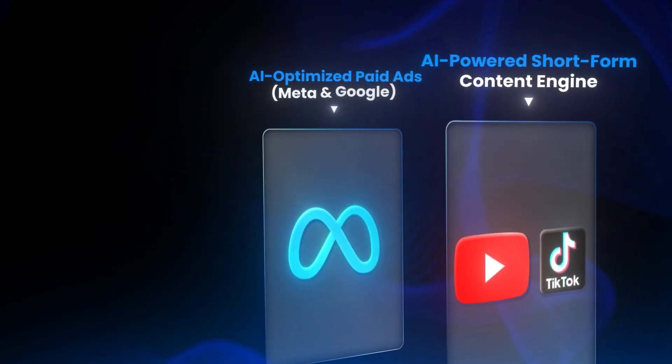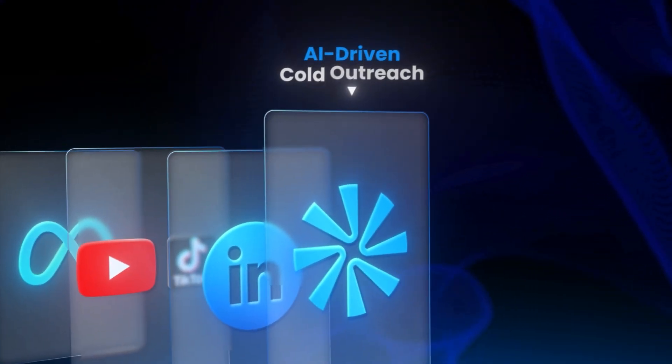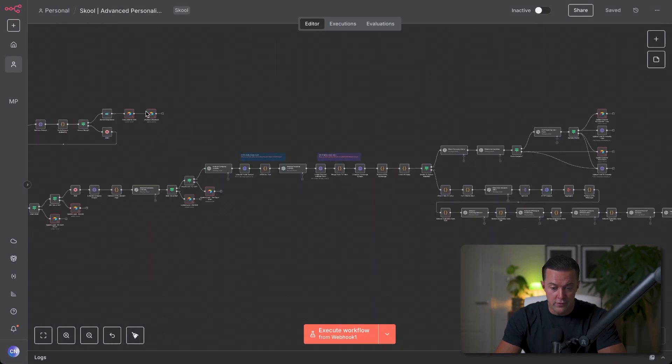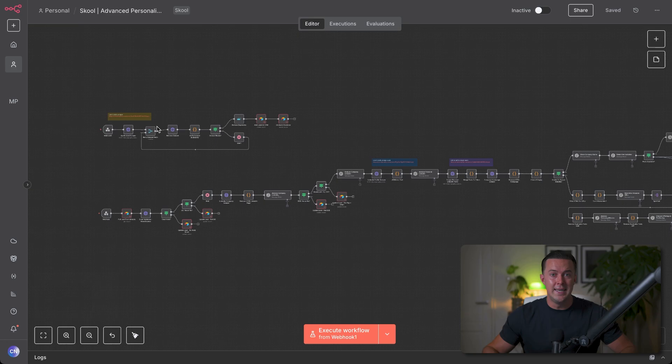I'll break down each one, show you the kind of automations I'm using now, and give you a look at how they actually fit into my lead generation process. Let's start with cold email because this is what my entire agency is built on. You're looking at two workflows on screen. The top workflow is where it all begins — whenever I want new leads, this system pulls fresh contacts straight from Apollo, which is basically the world's biggest database of business emails.